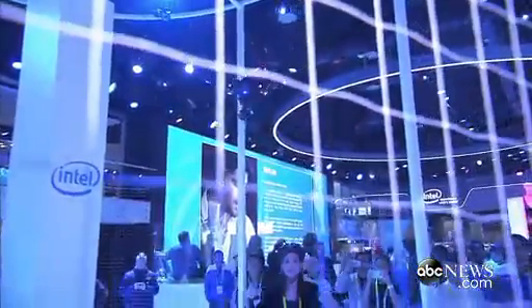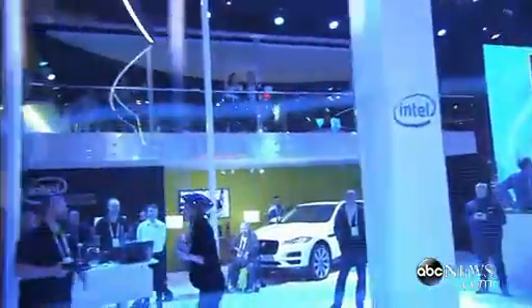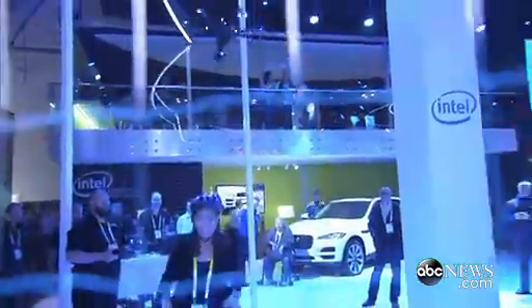The drone is now locked to my helmet. So anywhere I go, wherever I move, it moves with me. Is there a speed limit? Nope. No speed limit! It caught up with me.